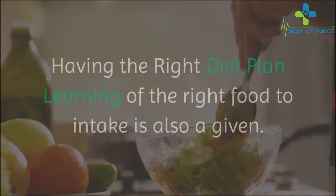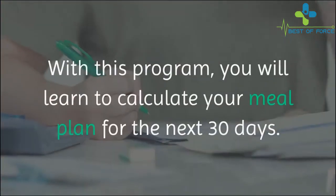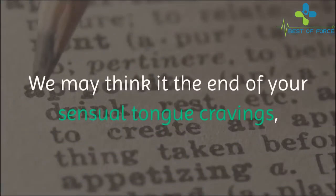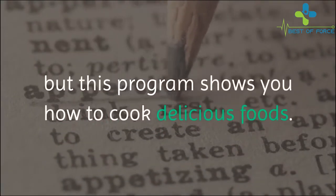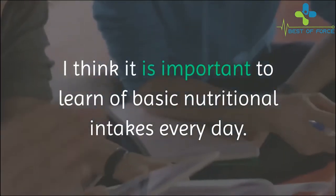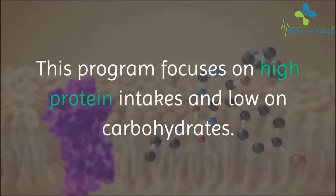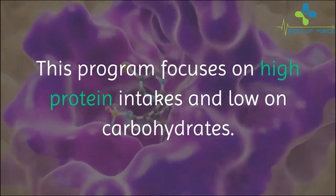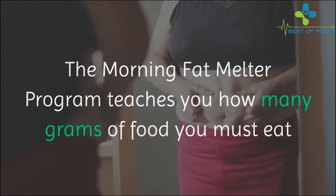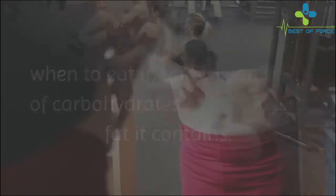Having the right diet plan — learning the right food to intake is also a given with this program. You will learn to calculate your meal plan for the next 30 days. This program shows you how to cook delicious foods. In every weight loss program, it is important to learn basic nutritional intakes every day. This program focuses on high protein intakes and low carbohydrates, teaching you how many grams of food you must eat, when to eat it, and the amount of carbohydrates, proteins, and fat it contains.